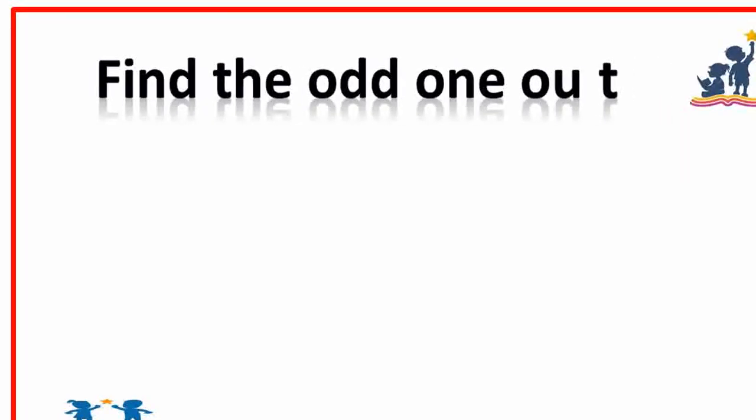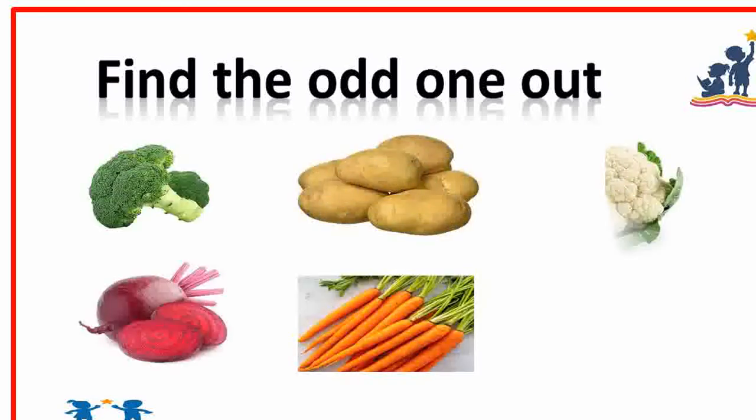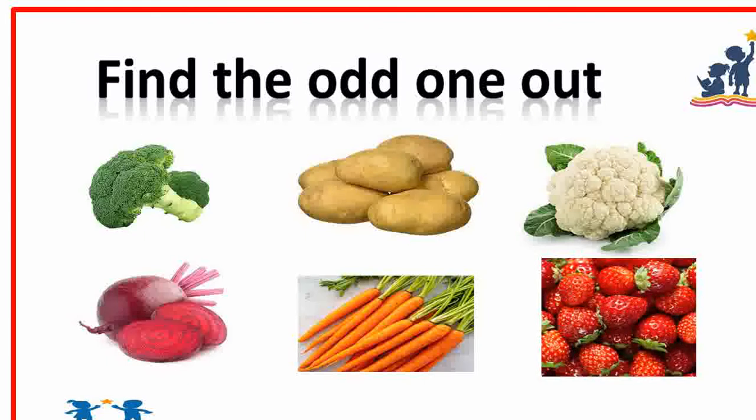Find the odd one out. Strawberry. Yes, very good, because this is a fruit and the others are vegetables.